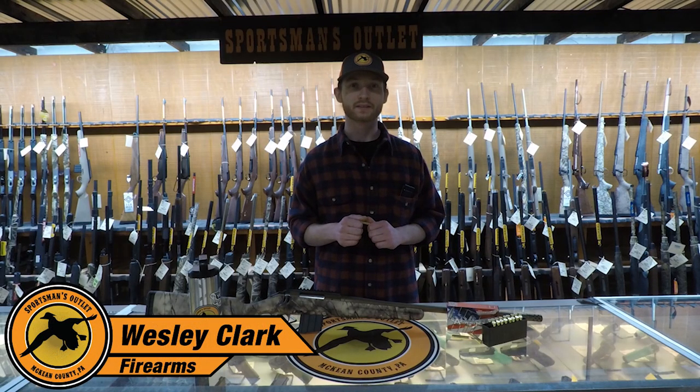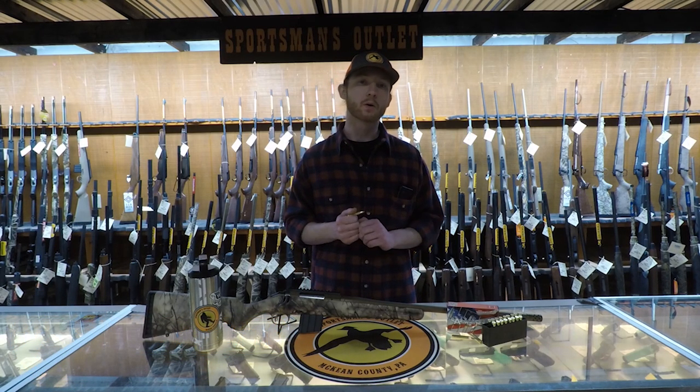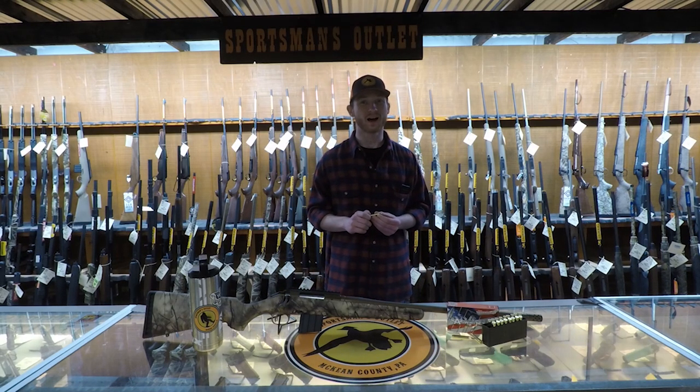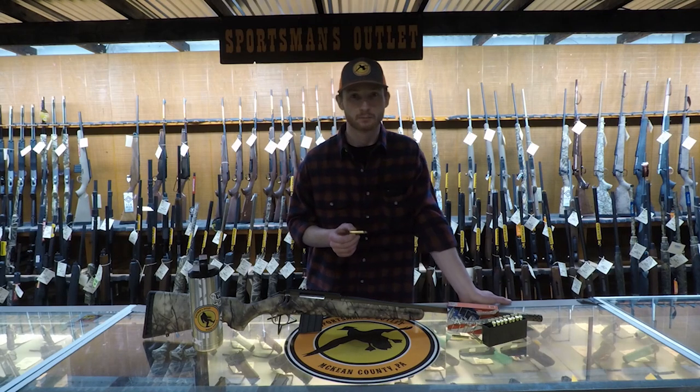Hey guys, my name is Wes from Sportsman's Outlet, and I want to thank you for coming to this week's Fire on Friday. We'll be going over the 350 Legend. It's a new round that offers a lot of positives in this hunting community.